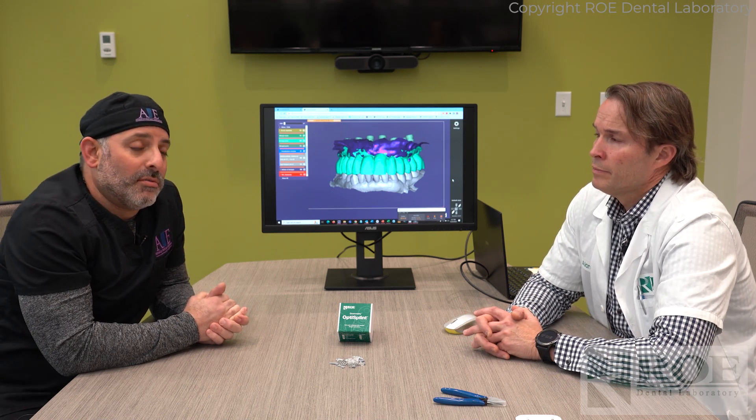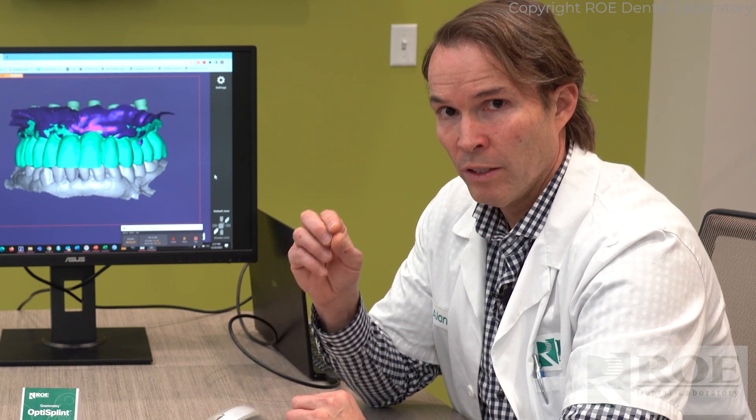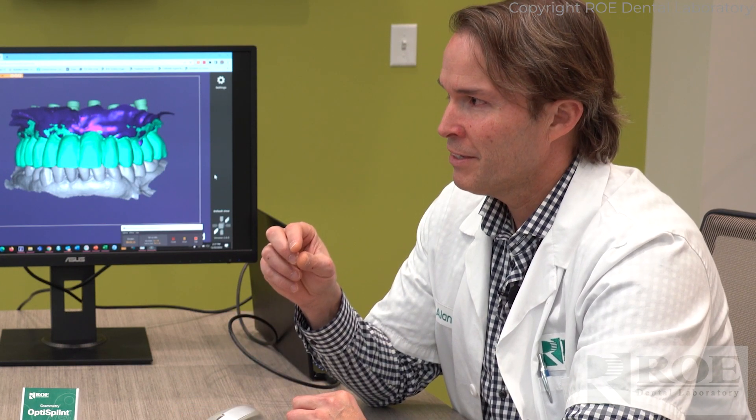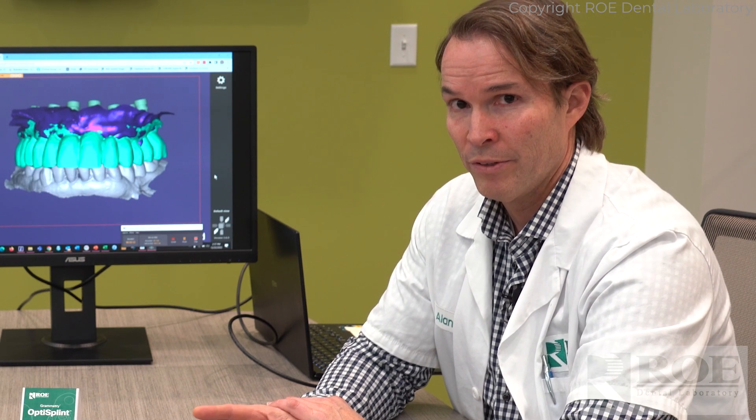Now the turnaround time is just a matter of a visit or two, whereas beforehand it was taking several visits. Our usual hang-up — and not to pick on Procerra at all — is usually getting through their process. They have extremely low tolerance for their zirconia; it's like three microns. Sometimes these bridges fail through their process and they redo it, but the accuracy is incredible.